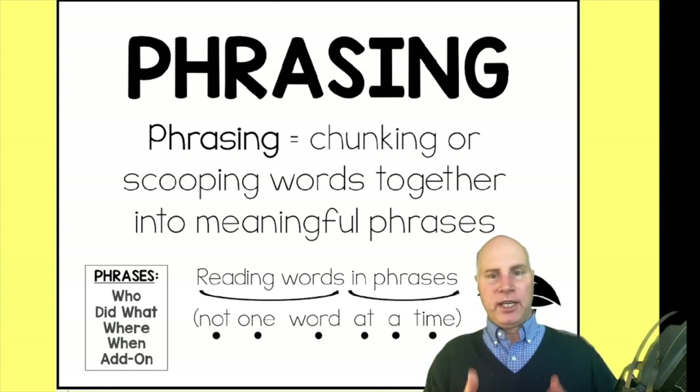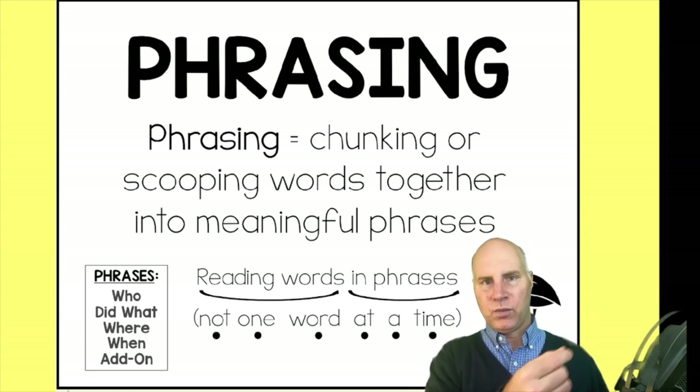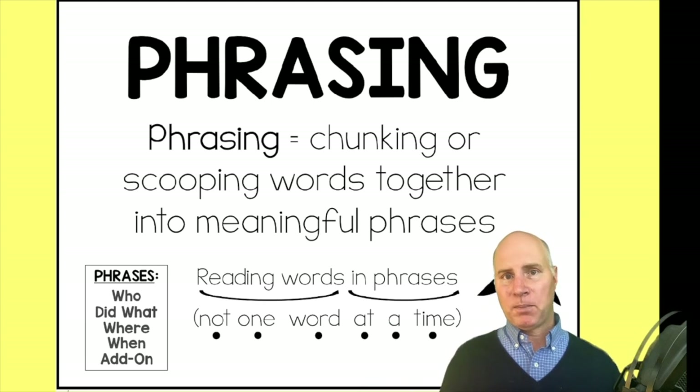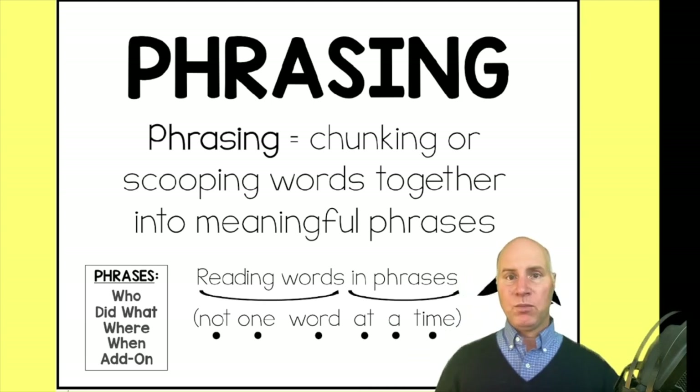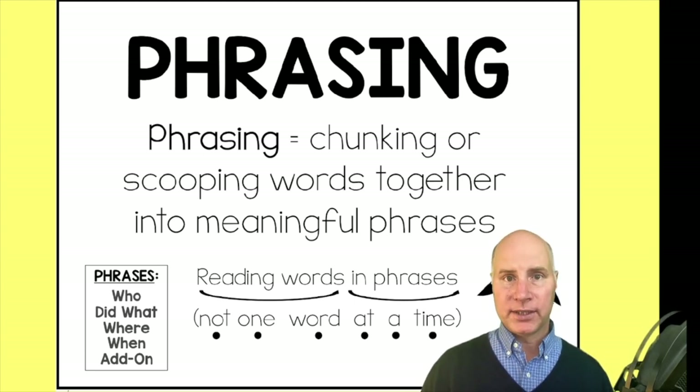You're not talking monotone. When you speak in phrasing and when you model phrasing, you're not breaking the ideas apart. So this is one of those great strategies that you model all the time in the early grades to help a student with reading fluency.